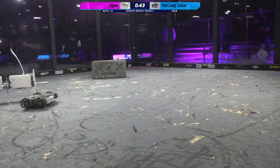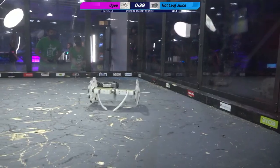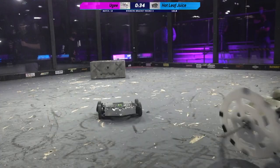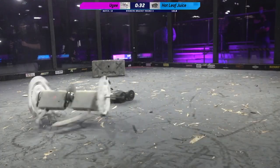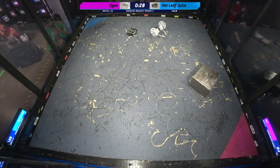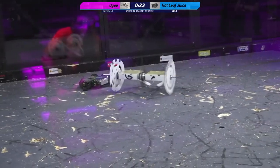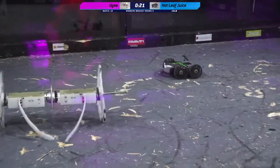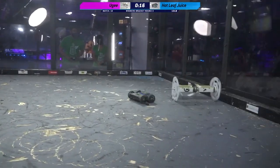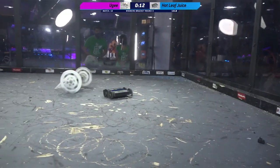The undercutter's really not able to do much damage because those UHMW wheels on Huge are so pliable — they just flop out of the way. You're right. As soon as that undercutter hits them, they just pop out of the way and the bot goes back to moving around it. 30 seconds left in this match. Hot Leaf Juice is losing more and more of the rubber on its wheels. To be fair, Huge is losing a lot of that grip tape on its wheels as well — some of it just flung off right there.